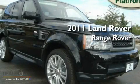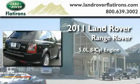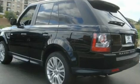This is a brand-new 2011 Land Rover Range Rover. It has a 5.0-liter 8-cylinder engine, an automatic transmission, and 4-wheel drive.